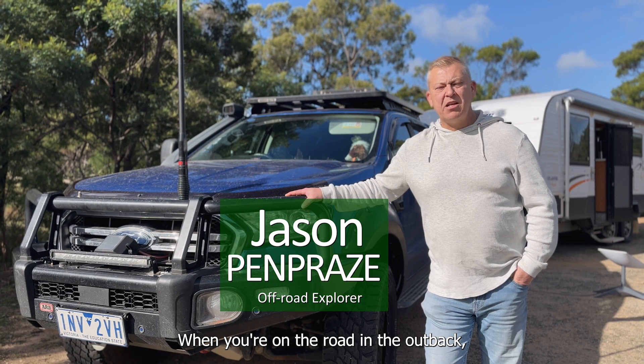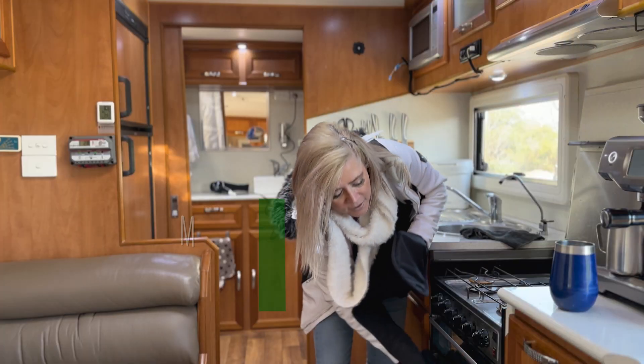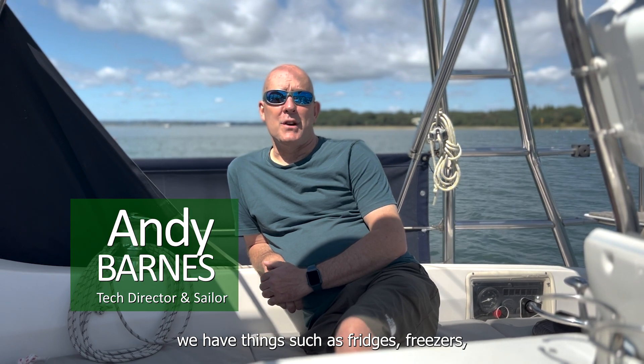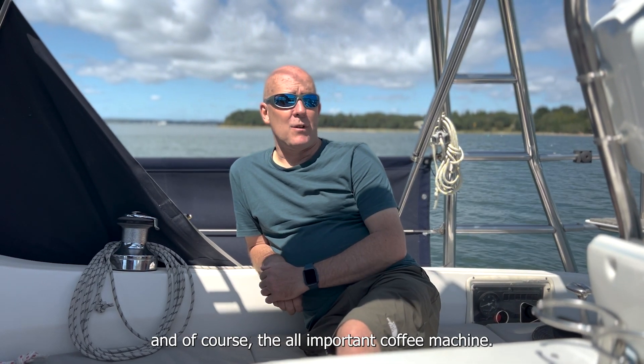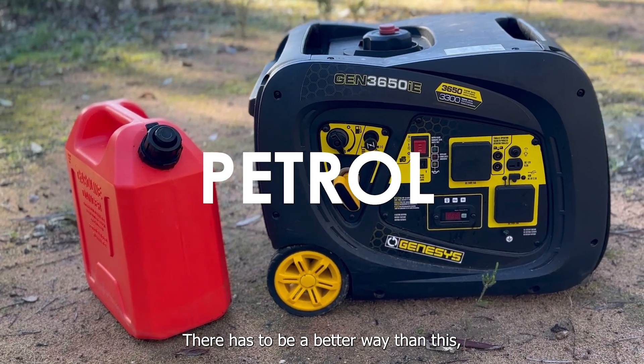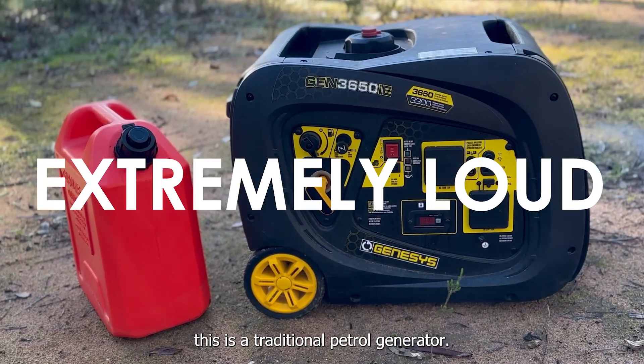When you're on the road in the outback you need reliable power. You're the one that everyone's relying on to cook dinner. On board we have things such as fridges, freezers, microwave oven, water heater and of course the all-important coffee machine. There has to be a better way than this — this is a traditional petrol generator.